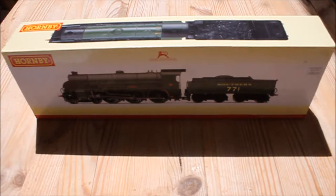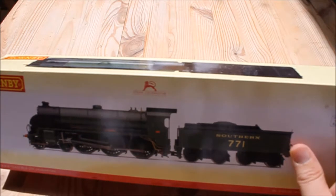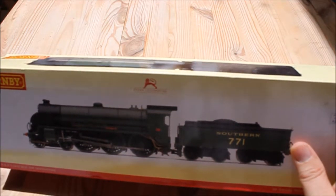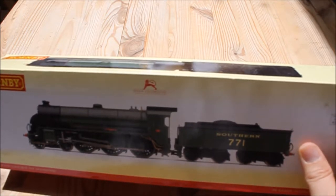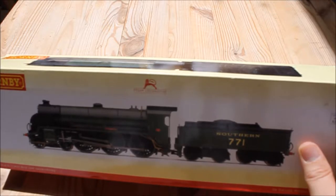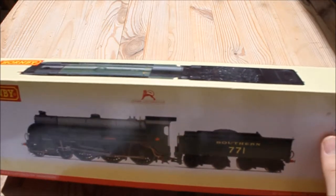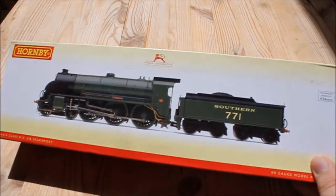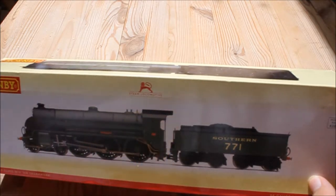There's only one preserved, which is number 777 Sir Lamiel on the Great Central Railway. But this model depicts number 771, which was one of the last in the class. It was part of the batch built by the North British Railway in Glasgow in June 1925, and it was retired from service in November 1961. This locomotive had the bogey tender with a greater capacity and it also has the larger extended cab roof.